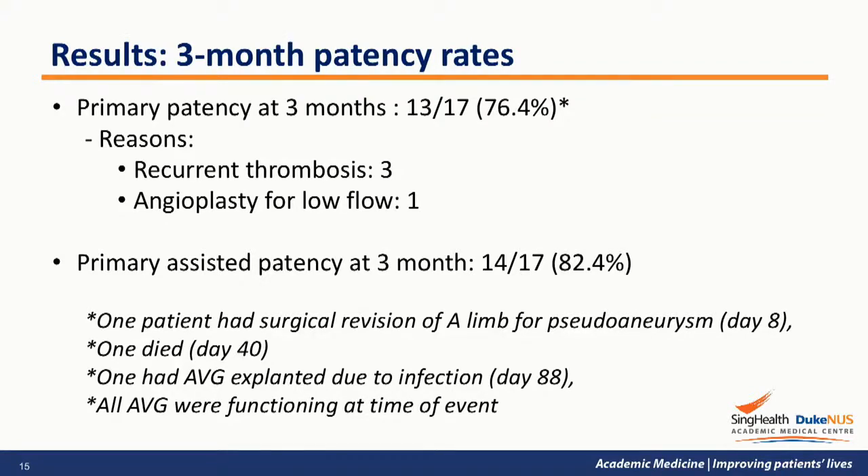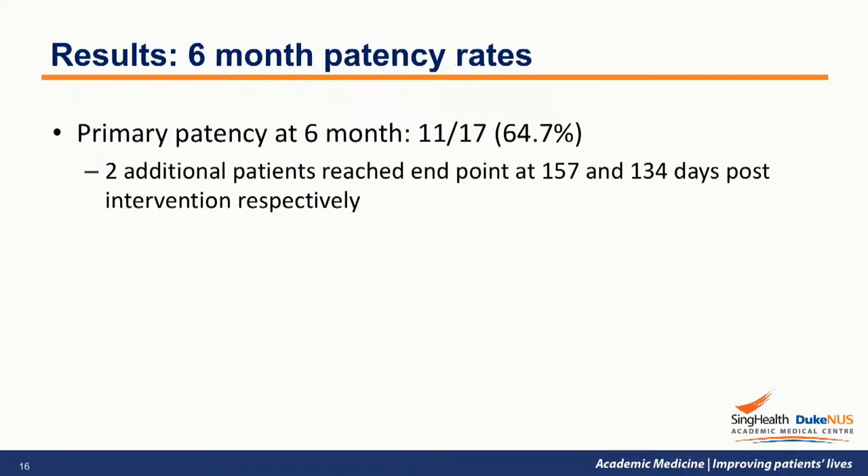Three patients had complications before reaching the 3-month endpoint, but all were unrelated to the use of sirolimus-coated balloon. One had surgical revision of the arterial limb of the AVG for pseudo-aneurysm formation 8 days after successful thrombolysis, one patient passed away from intracranial hemorrhage, and one had explant of the AVG at 8 days. Significantly, these 3 AVGs were all patent at the time of the event. The primary patency rate at 6 months was 64.7%, as 2 patients had re-thrombosis at 134 and 157 days post-intervention.